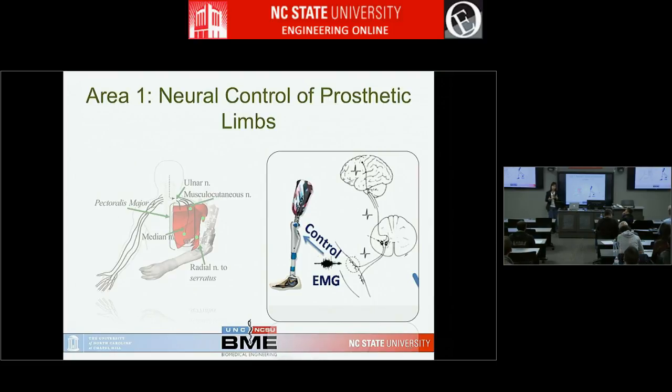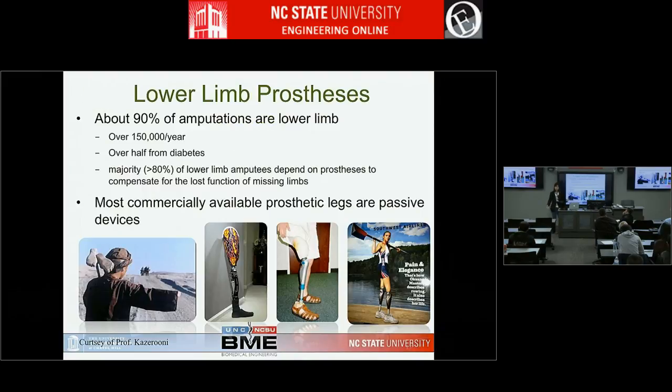I'll also discuss my work on neural control of artificial legs. For people with limb amputation, 90% of amputations are in the lower limb — so upper limb is actually a small population. The most commonly used devices are passive — they don't generate active torque, functioning more like a hydraulic valve. These work well for level ground walking, but for climbing stairs the person has to drag their leg, using the sound leg first and then dragging the prosthetic one.